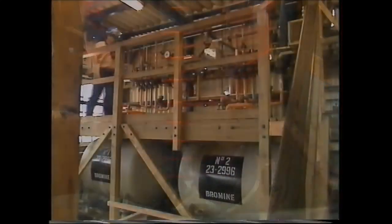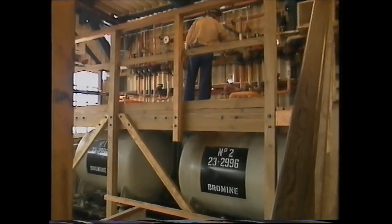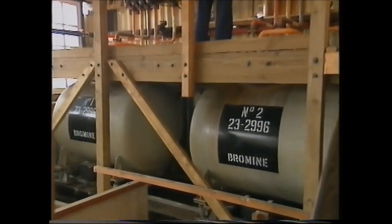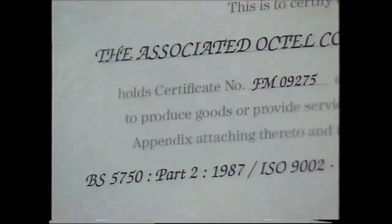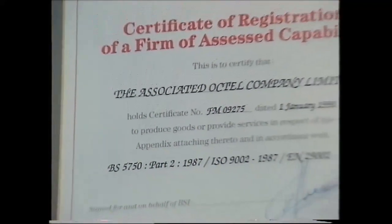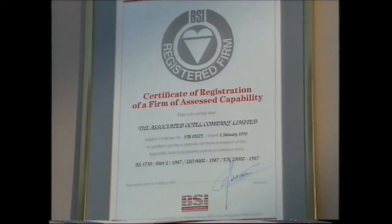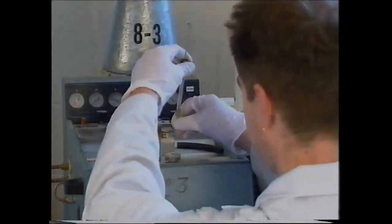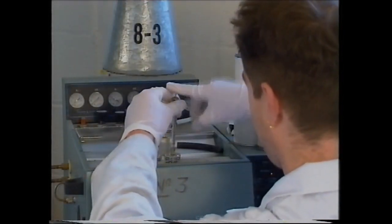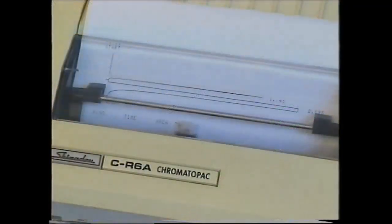The bulk of the bromine produced goes into making dibromoethane. The remainder is sold or used to make other bromine intermediates. Octel is totally committed to quality and has achieved quality assurance accreditation by the British Standards Institute. Rigorous testing and quality control procedures ensure that all products manufactured at Amlwch conform to the highest standards.